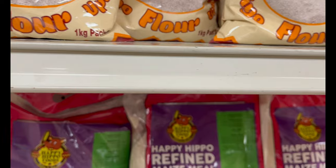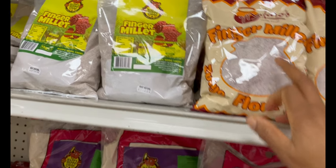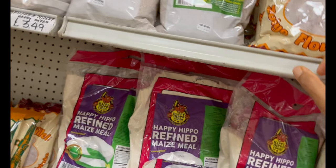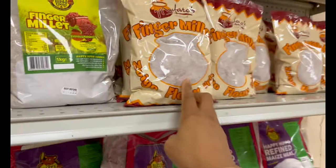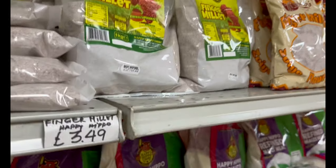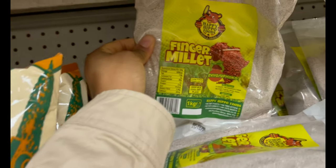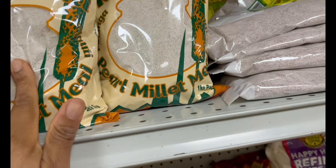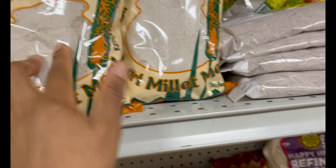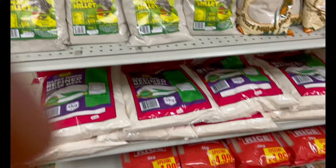Finger millet — you can use it to make something like brown sadza. It's the healthy version, very nutritious apparently. You can also cook porridge with it. There are different types of finger millet and different millets here.